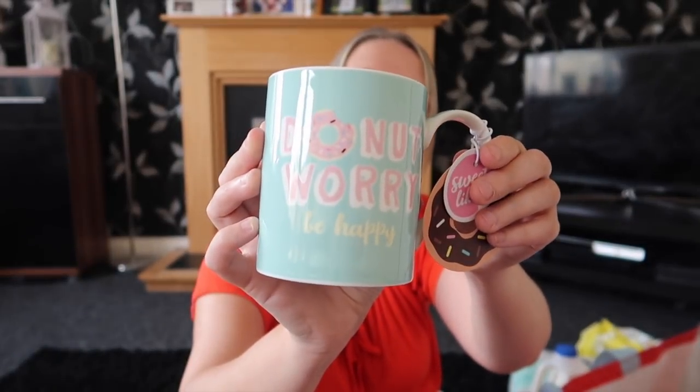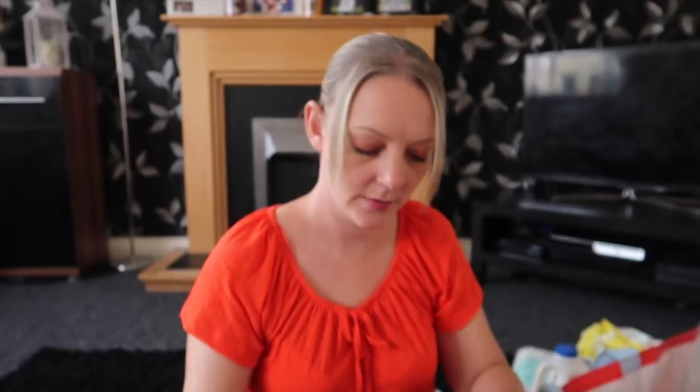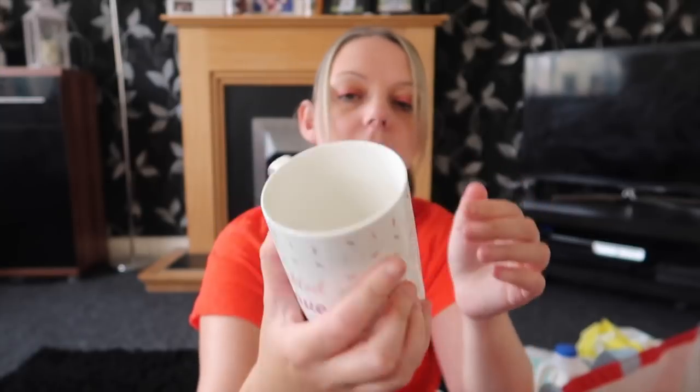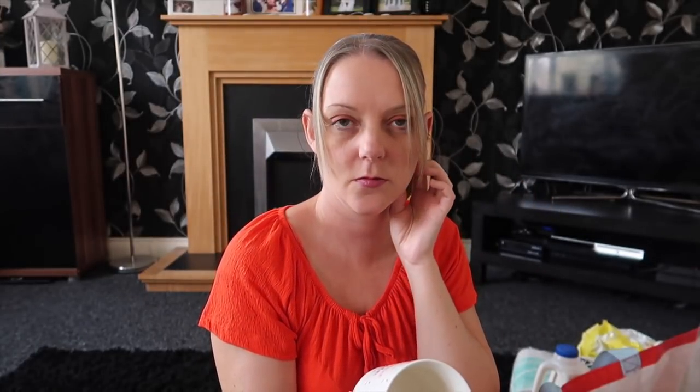I picked up a couple of mugs. The first one is a minty colour and says 'Don't Worry and Be Happy' with a donut on it. The next one is white and says 'Sprinkled with Love'. I think they were around £1.29 each.